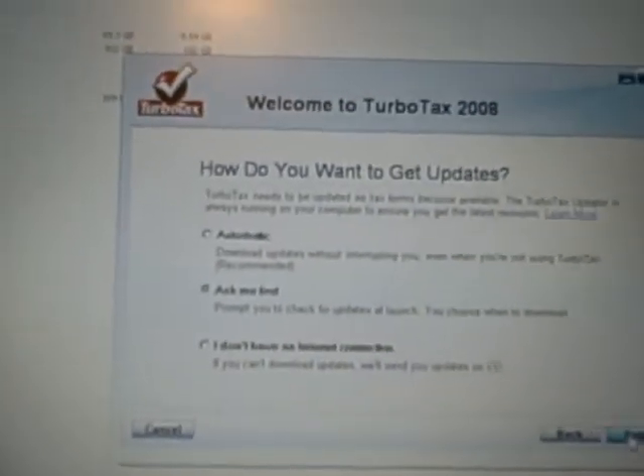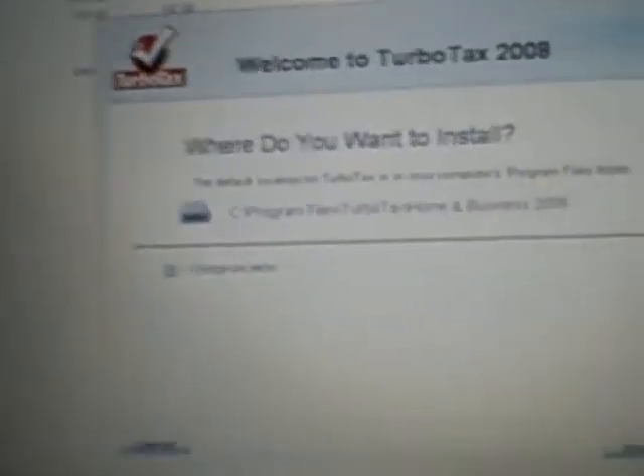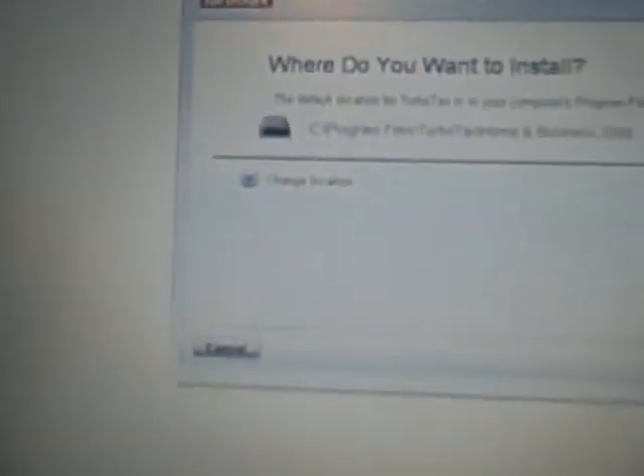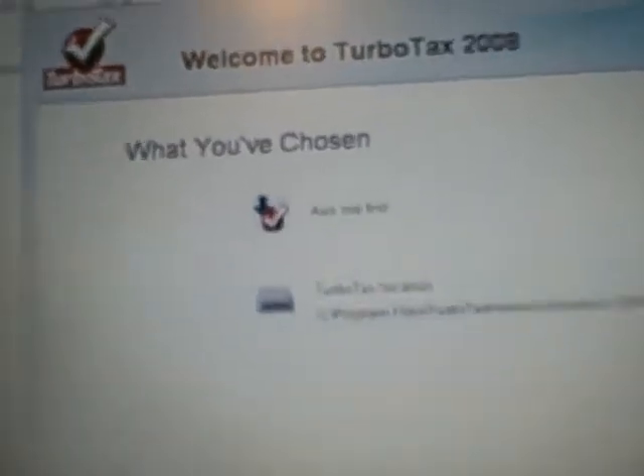Let's do that. Next. Where do I want to install it? That's fine. Next. Install.